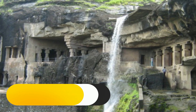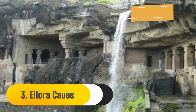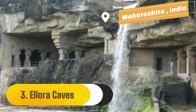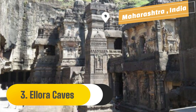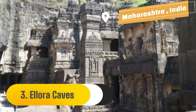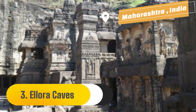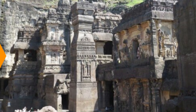Number 3: Ellora Caves. The Indian city of Aurangabad is 30 kilometers, or 19 miles, away from the Ellora Caves. The pinnacle of Indian rock-cut architecture, Ellora's 34 rock-cut Buddhist, Hindu, and Jain temples and monasteries were constructed between the 5th and the 10th centuries. This enormous construction, which is twice the scale of the Parthenon in Athens, was cut out of a single rock with the intention of evoking Mount Kailash.